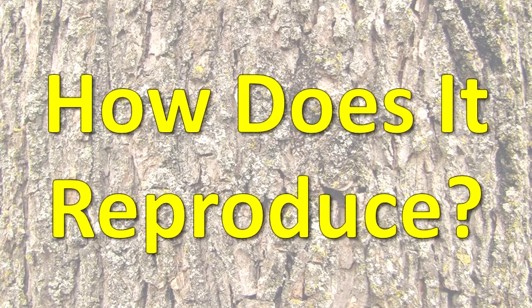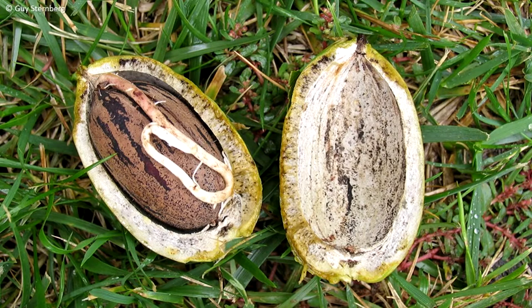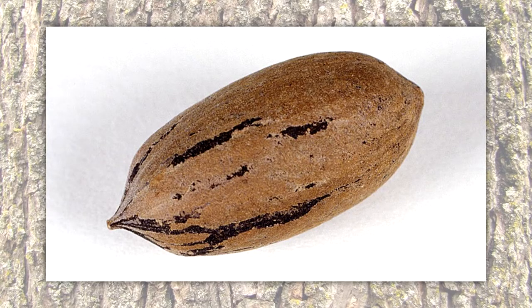How does it reproduce? Flowers are produced in April and May. Male and female flowers are separate, but on the same tree. The fruits are ellipsoid, up to 2 inches long and 1 inch wide. The nut is pointed at the tip. It is red-brown with black marks and has a thin shell.